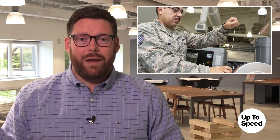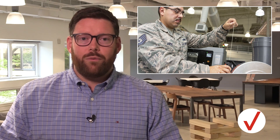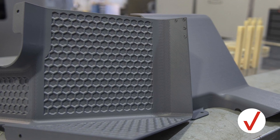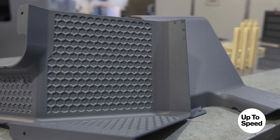The 60th Maintenance Squadron at Travis Air Force Base in California is the first field unit to be certified with an industrial-sized 3D printer. The printer produces non-structural aircraft parts, such as the first approved project — replacement latrine covers. Before, those could take up to a year to get ordered and delivered, but with their new technology, two covers were printed in just three days.